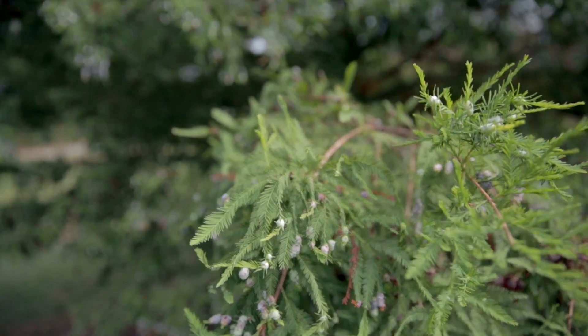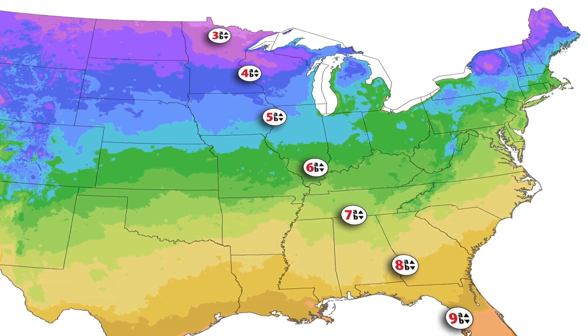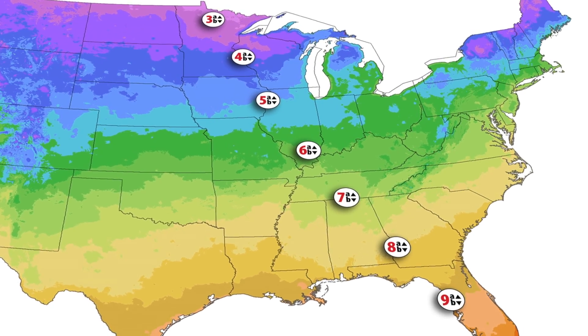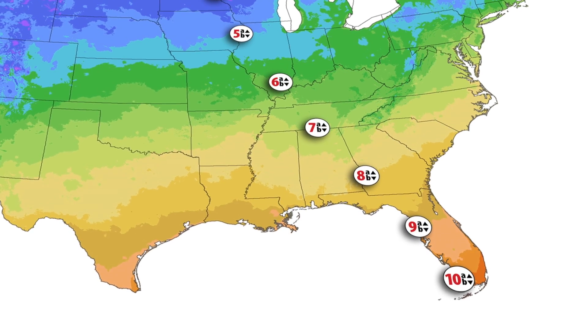Bald cypress is native to the southeastern United States and is hardy to USDA Hardiness Zone 4, typically surviving winter temperatures of approximately negative 30 degrees Fahrenheit.